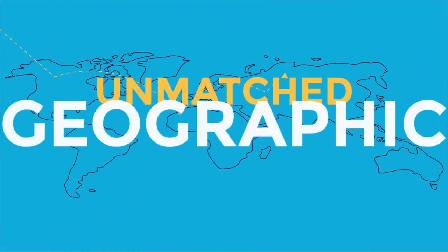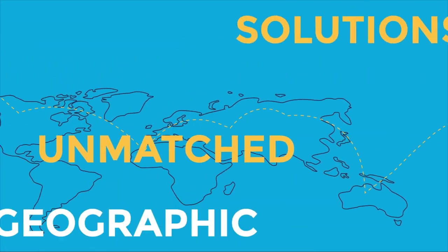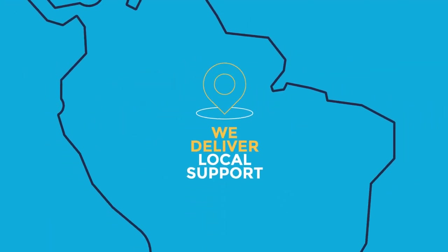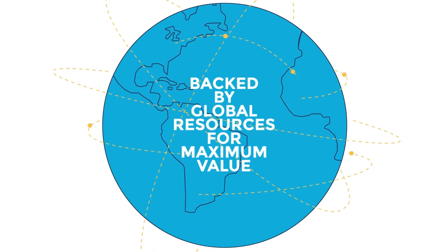Leveraging RRD's unmatched geographic footprint and full spectrum of ancillary solutions, we deliver local support backed by global resources for maximum value.